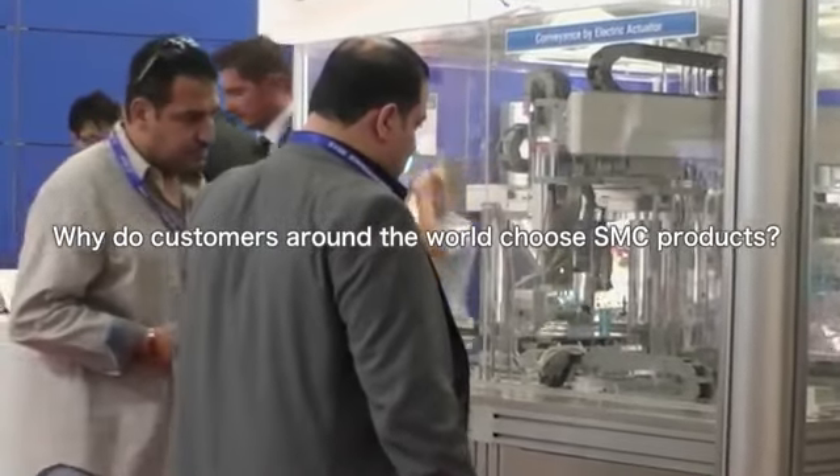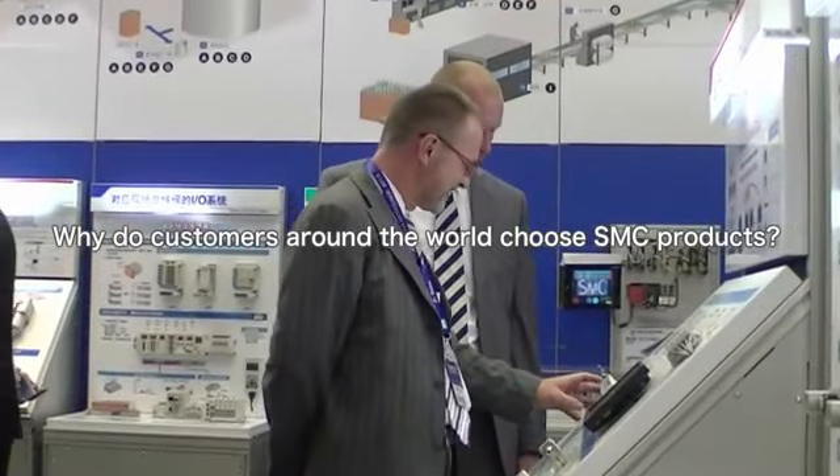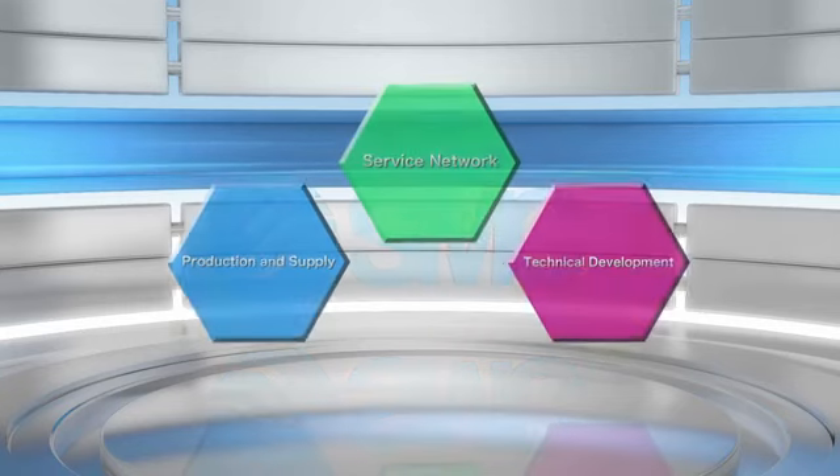Why do customers around the world choose SMC products? Because of SMC's three pillars that help support our customers.